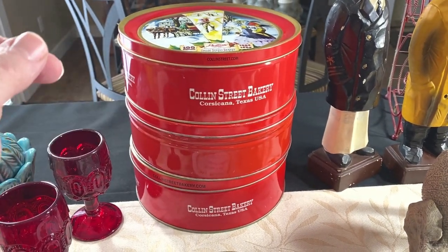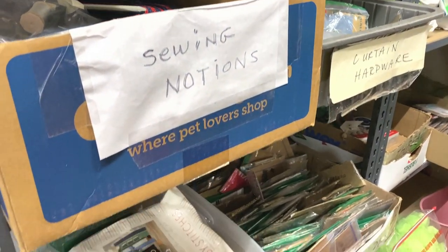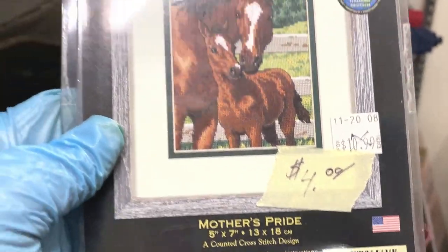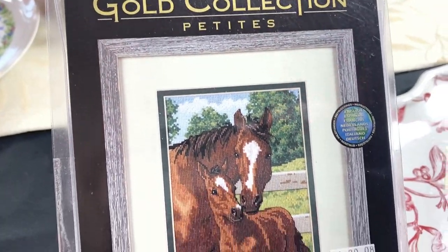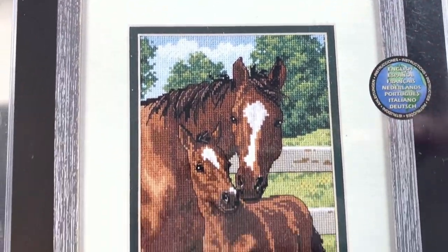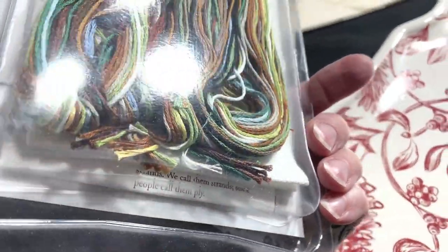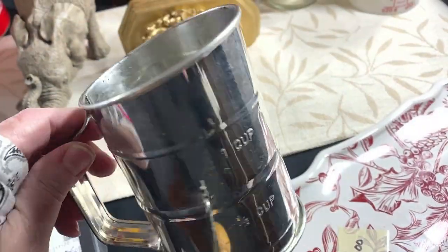This is a Gold Collection Petites — meaning it's a small cross stitch pattern. I did pay $4 for it, which is paying up, but it's a Dimensions brand. Whenever you see Gold Collection, especially the larger cross stitch patterns, they can go for good money. I'm listing this for $39.95. I did make sure it was unused — extremely important that nothing is missing from the kit.